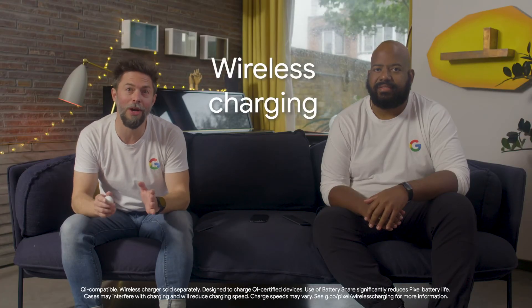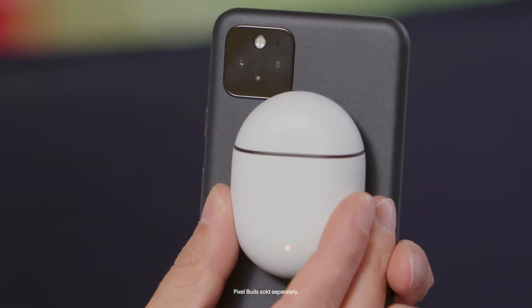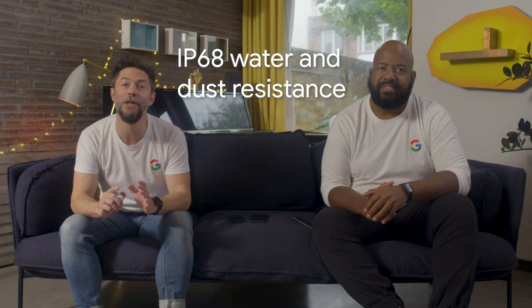Where it sets itself apart is with five premium hardware features you'll only find on the Pixel 5. Firstly, you can charge it wirelessly, and you can use battery share to charge other wirelessly charging accessories like Pixel Buds. Then there is an additional 2GB of RAM, giving you a total of 8GB of RAM to keep your Pixel 5 running at peak performance when you're quickly switching between your apps. On top of that, Pixel 5 is rated IP68 for water and dust resistance, giving you added protection from the elements.